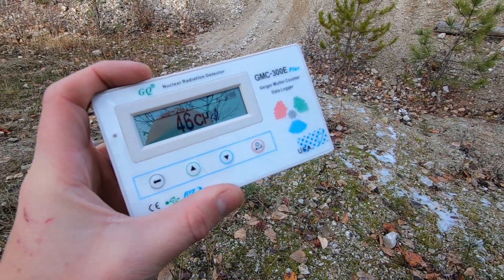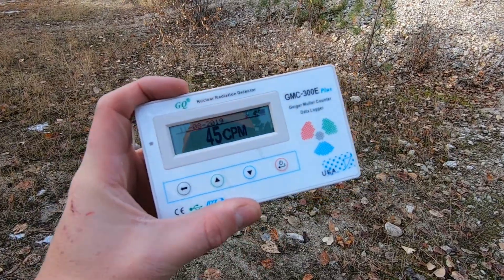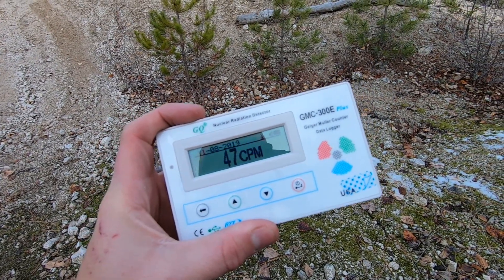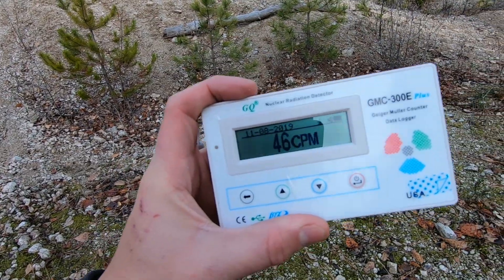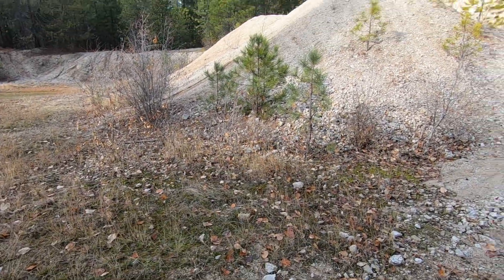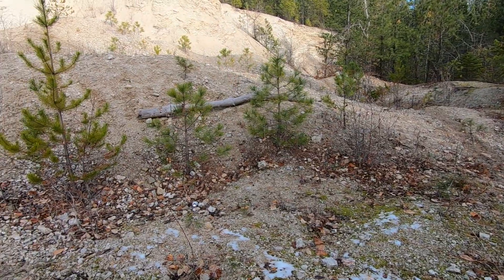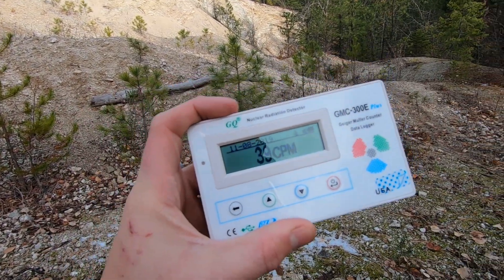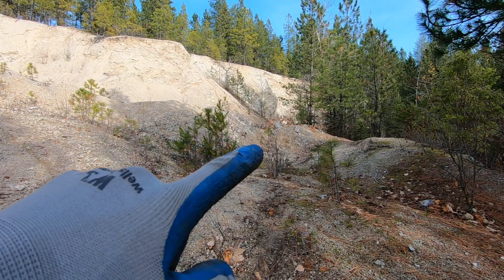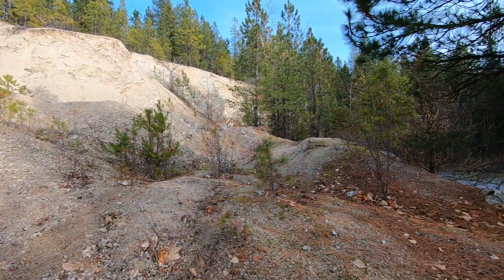The background radiation here is ranging between about 45 to 52 CPM. Back at my car, which is about a half to three-quarters of a mile from here, you're looking at around 20 to 25 CPM. So roughly double the ambient radiation being here at the pit — still within the normal range, but higher. I'm going to walk around and see if I can get a higher reading to use as an indicator of where to dig. That pile right there is where I got the highest readings, about 60 to 70 CPM, so that's where we'll dig.